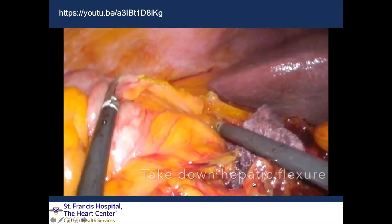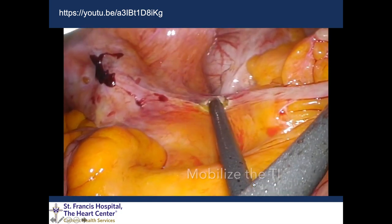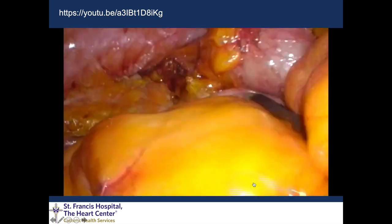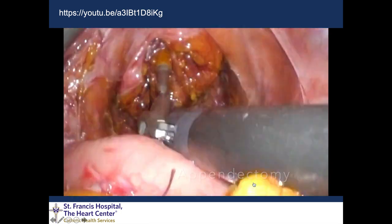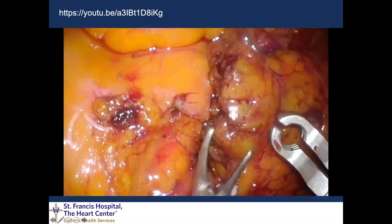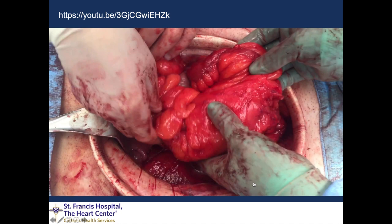They take down the hepatic flexure and head down the right colon, then mobilize the terminal ileum and its mesentery from inferiorly, meeting their dissection from superior, so the entire right colon is freed. They mobilize the rest of the ileal mesentery and perform the appendectomy. Although this video didn't show the actual rotation step, you can see they created a nice tension-free anastomosis with the cecum up underneath the liver — and here's the stump of the appendix for orientation.